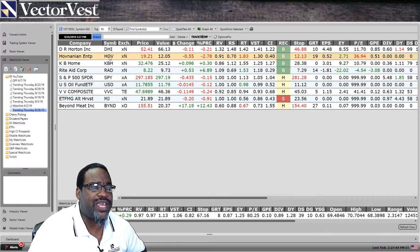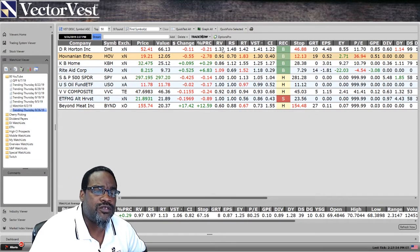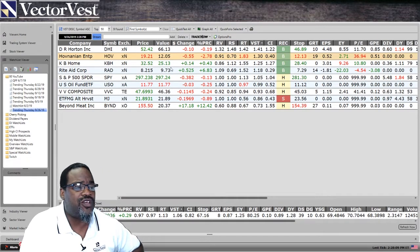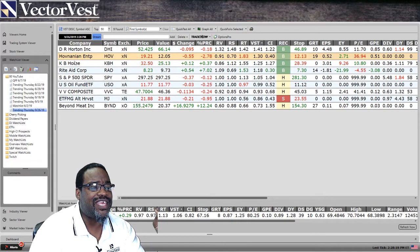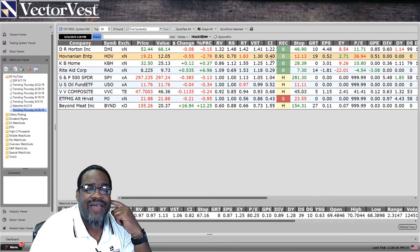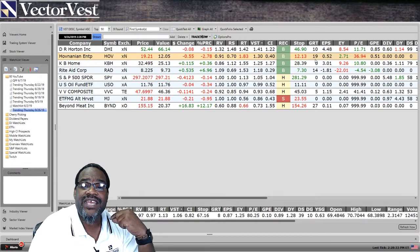Let's go look at Hovnanian, also in that group. It's trading at $19.21, a little bit overvalued. Relative value — the upside potential — is not nearly as good as DR Horton at 0.91, below one, unfavorable. The safety is also unfavorable. But because the industry is running up, relative timing — the short-term price trend on this stock — is definitely above one. Rising tides float all boats. If the industry is rocking, the stocks within it are rocking too. Birds of a feather flock together. The CI is 0.40, and the stock is a buy. Hovnanian grows their earnings at a clip of 19% a year.